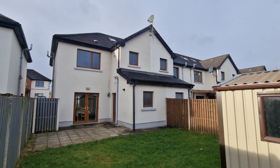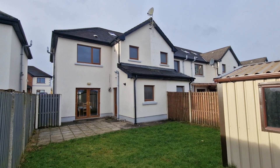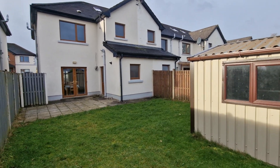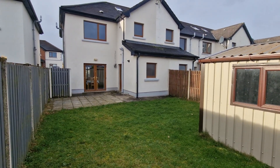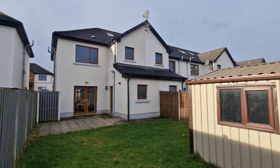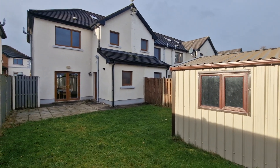There is also a Velux window in the attic space offering excellent storage with natural light. Some properties in the area have had their attic converted into a larger storage room with a stira or staircase for easier access, and this property offers that same excellent attic storage with natural light via the Velux window.